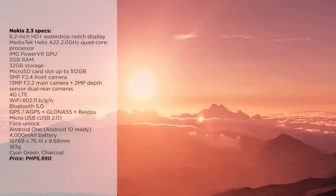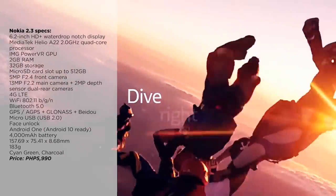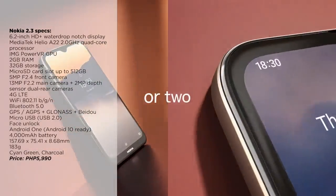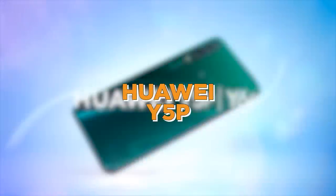At number 9, we got the Nokia 2.3. For 5,990 pesos, the Nokia 2.3 could be a great device for people who want a phone that's a couple steps up from feature phones. If you want something for social media, YouTube, Netflix, emails, browsing the web, and Waze while you're driving around, the Nokia 2.3 could handle all that.